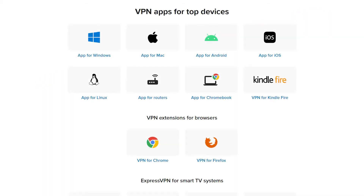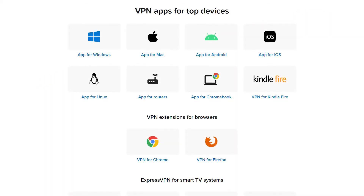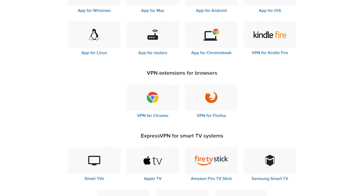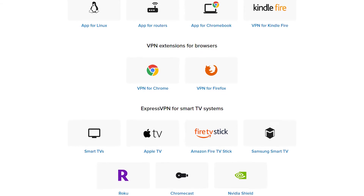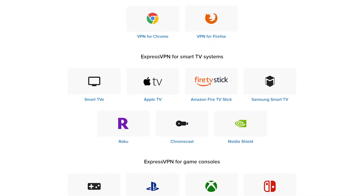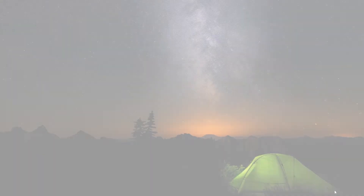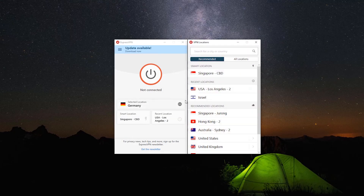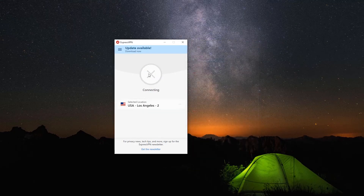If a Tor browser is available for your device, ExpressVPN will more than likely offer native VPN apps for it, such as macOS, Windows, Linux, iOS, Android, Kindle Fire, gaming consoles, and many others. Not only do they have some of the best apps in the industry that are easy to use and beginner-friendly, but they have a variety of apps available on a greater variety of devices compared to most other VPNs.